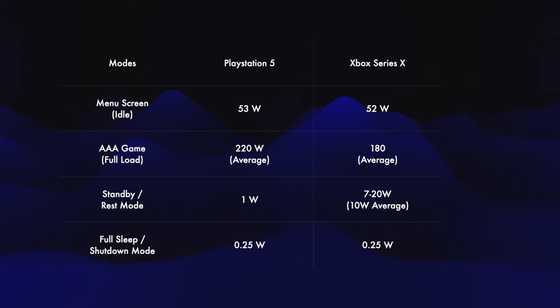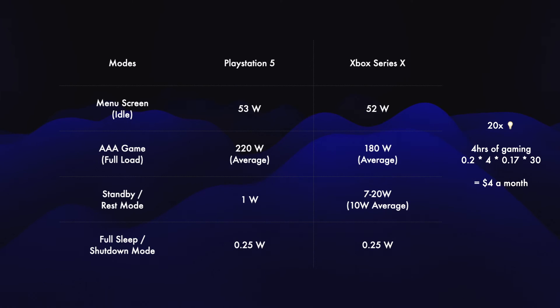This is the minimum power needed to be able to respond to a wake-up signal from your controller. If you're wondering what 200 watts of usage while gaming means, it's like having 20 LED bulbs on at the same time. In terms of cost, if you game for 4 hours a day using the same 17 cents per kilowatt-hour rate, it'll cost you $4 a month.